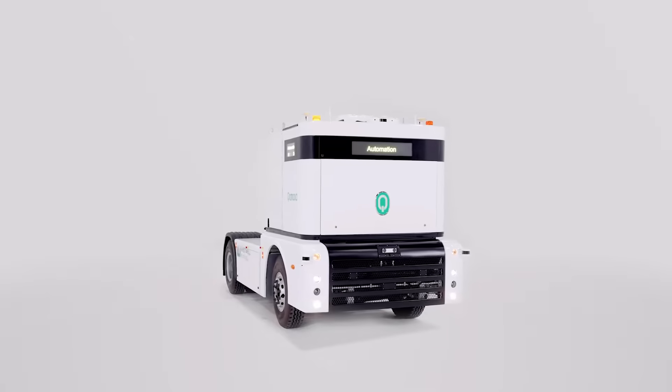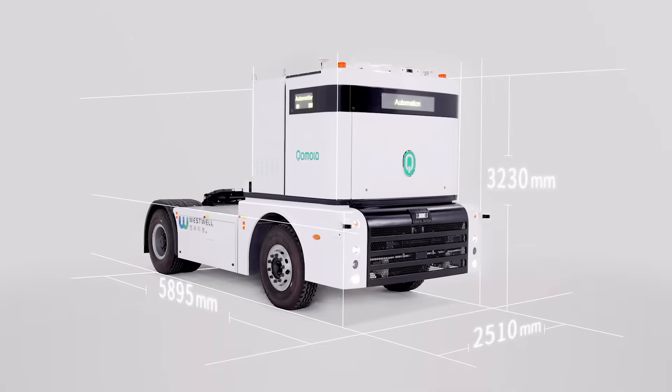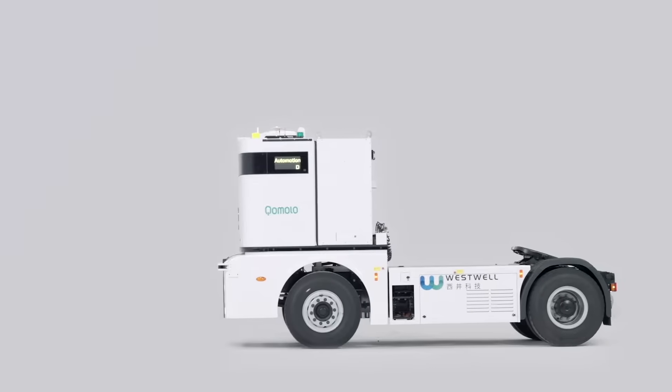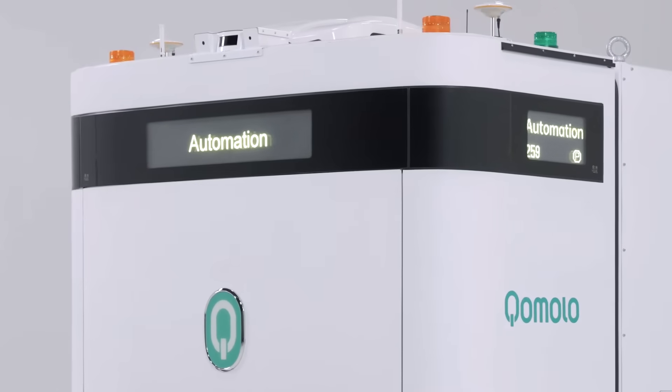Meet the new Q-Truck of Comola, the electric autonomous heavy-duty truck made for smart and efficient container logistics. Capable of operating in ports with manned and unmanned vehicles, Q-Truck communicates with its surroundings via not only lights, but the LED displays at its driverless front.